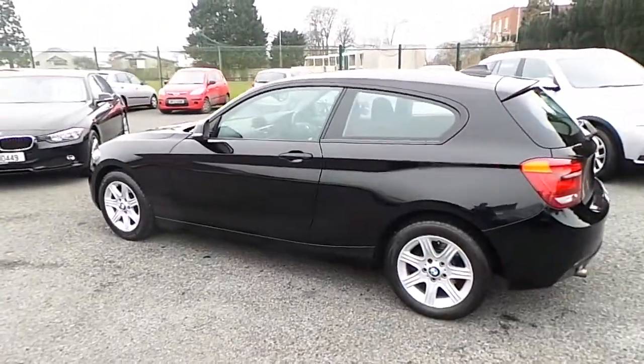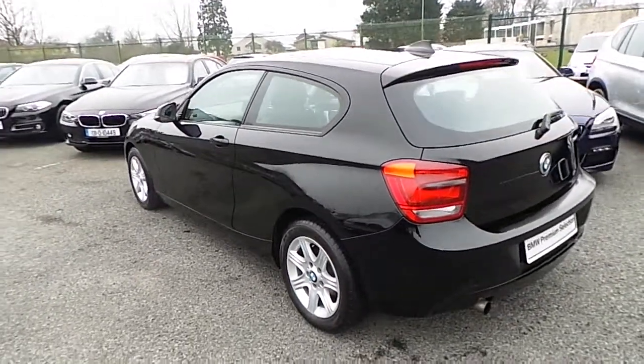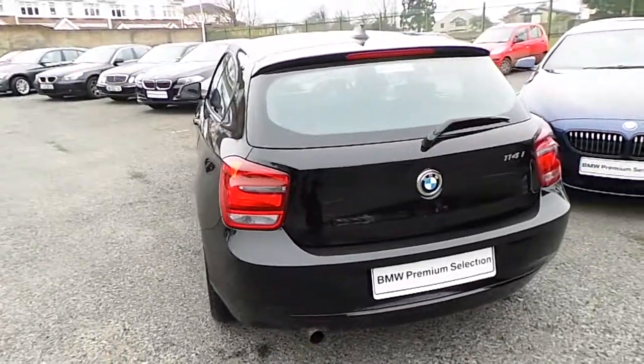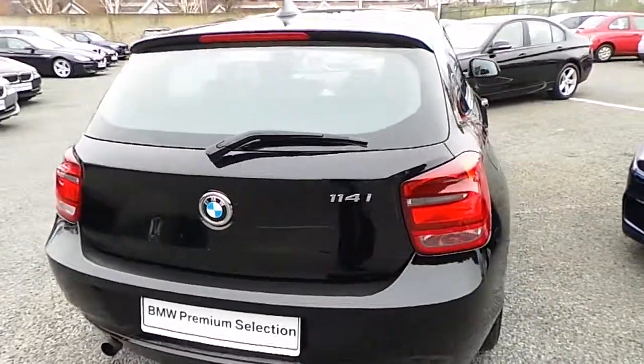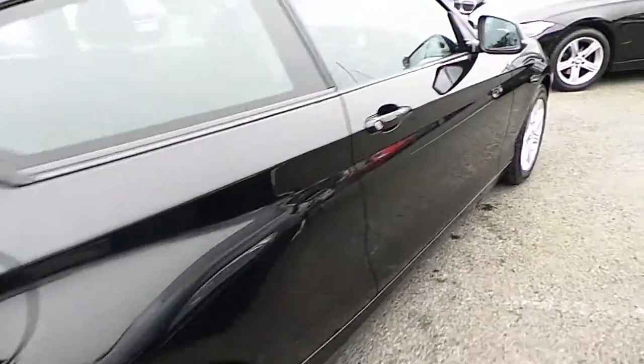This car comes with a two-year BMW Premium Select warranty, and finance is available on request. You can view this car at our showrooms at Murphy & Gun, 9 to 14 Milltown Road, Dublin 6.